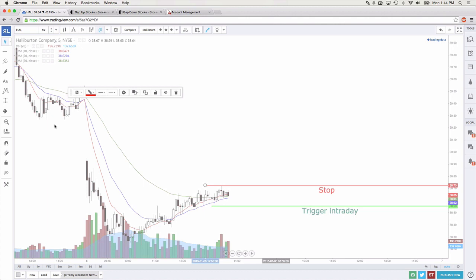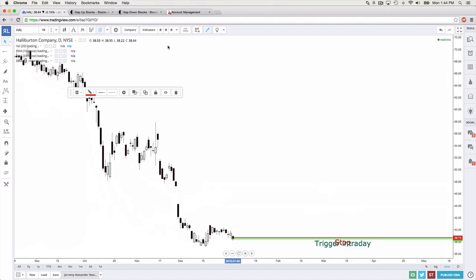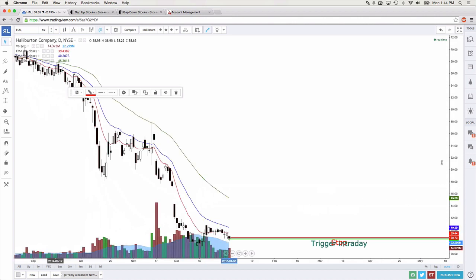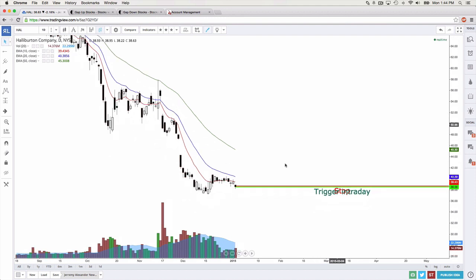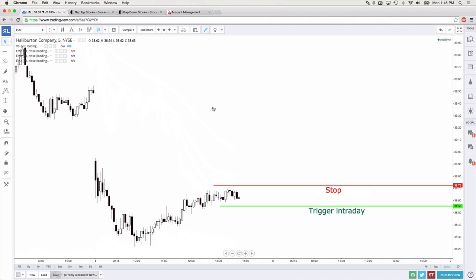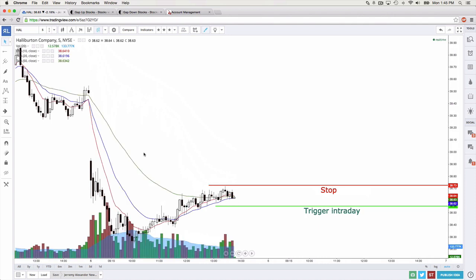I could do a swing trade setup on Halliburton as well, but it's not my favorite. My swing trade setup would be below the low of the day, stop above right here, target down below. I'll go ahead and put the day trade in the chat: 38.56 by 38.73, bearish. I doubt it triggers, but if it does, that's cool.